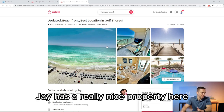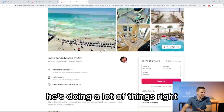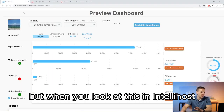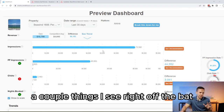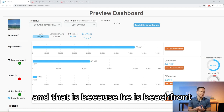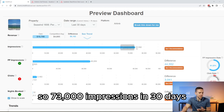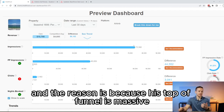Jay has a really nice property here and he's got a good nightly rate. He's doing a lot of things right. But when you look at this in IntelliHost, a couple of things I see right off the bat. Number one, he's getting a ton of impressions — like a ton of impressions — and that is because he is beachfront. So 73,000 impressions in 30 days. Most people don't see that on their listing, and the reason is because his top of funnel is massive.